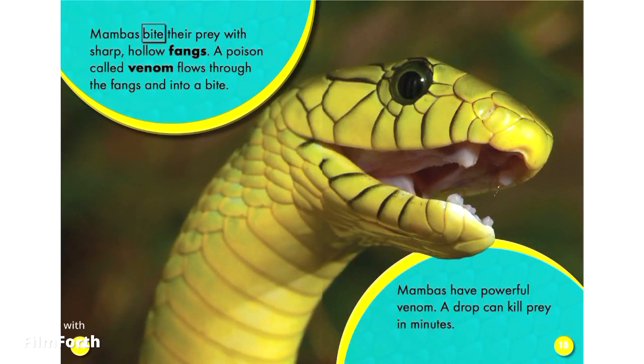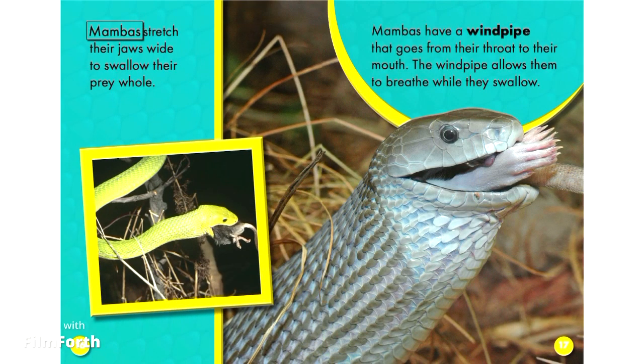Mambas bite their prey with sharp, hollow fangs. A poison called venom flows through the fangs and into a bite. Mambas have powerful venom — a drop can kill prey in minutes. They stretch their jaws wide to swallow their prey whole. Mambas have a windpipe that goes from their throat to their mouth, allowing them to breathe while they swallow.